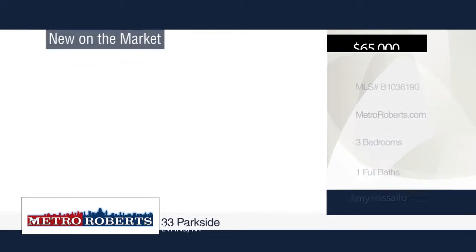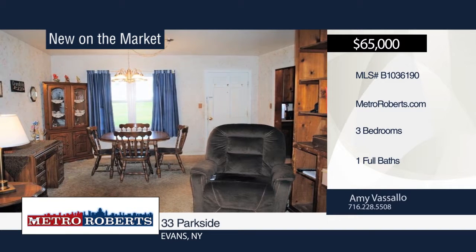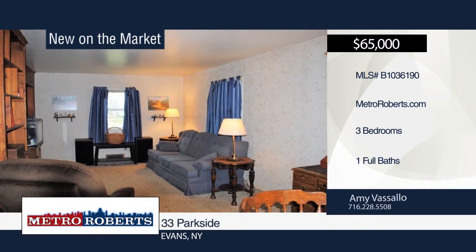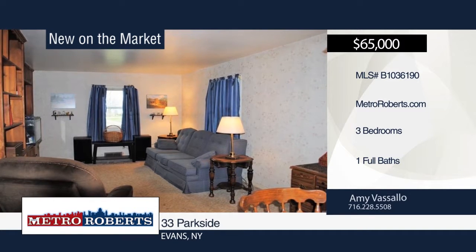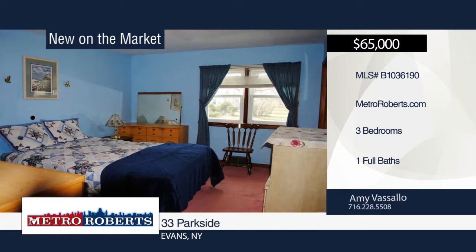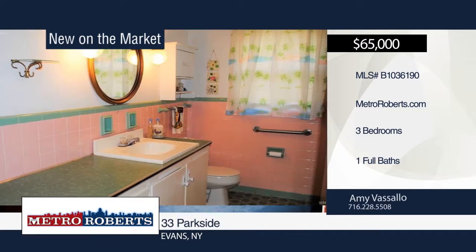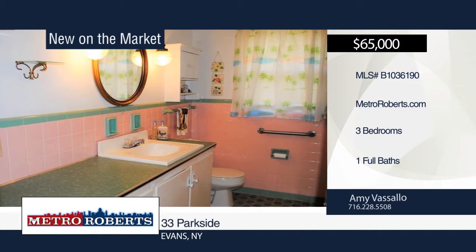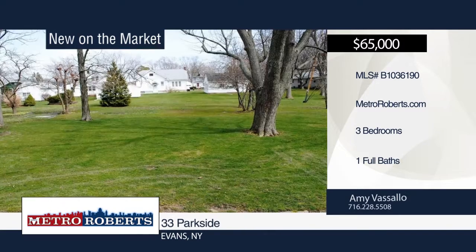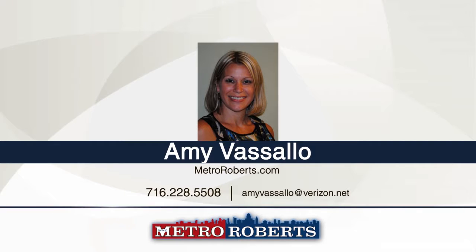Come and see this three bedroom, one bath ranch in the village of Angola. The living room offers built-in bookcases, while the dining room has a door to the lovely yard. His and her closets can be found in the master bedroom. Updates include furnace in 2016, hot water tank in 2014, tear-off roof in 2007, and some newer windows. Amy Vassallo has the keys and would love to show you everything this home has to offer. Call now to learn more.